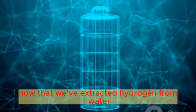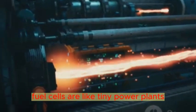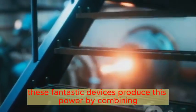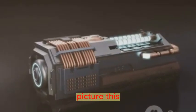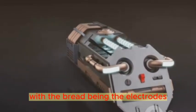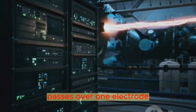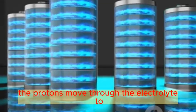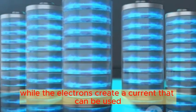Now that we've extracted hydrogen from water, what's next? Let's explore the magic of fuel cells. Fuel cells are like tiny power plants generating electricity right where it's needed. These fantastic devices produce power by combining hydrogen and oxygen from the air. A fuel cell is essentially a sandwich, with the bread being the electrodes and the filling being the electrolyte. Hydrogen, our fuel, passes over one electrode, the anode, and is split into electrons and protons. The protons move through the electrolyte to the other electrode, the cathode, while the electrons create a current that can be used.